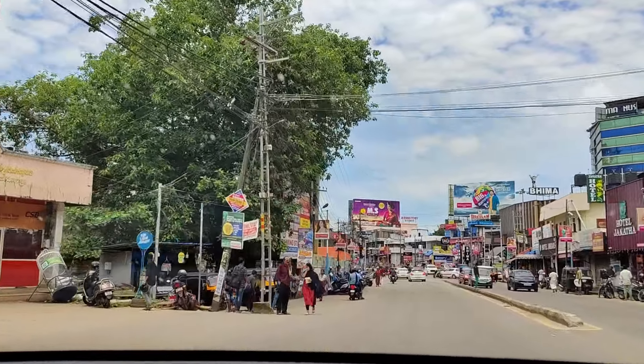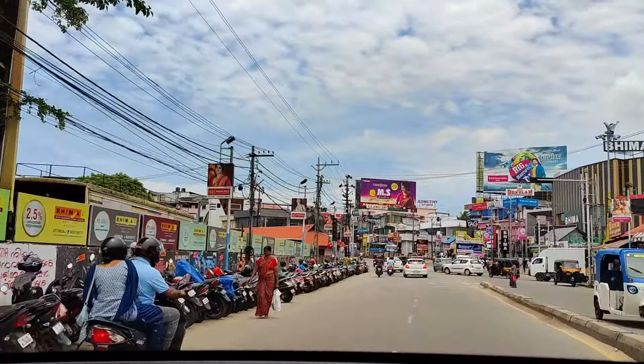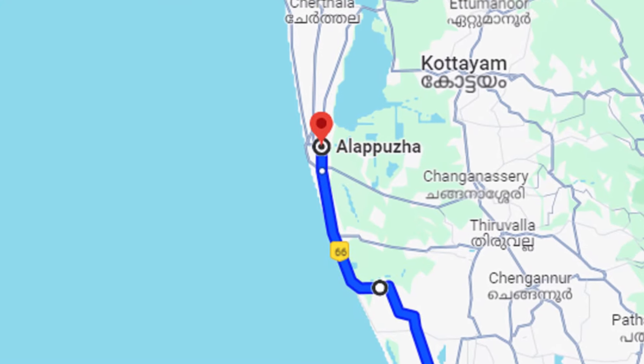Running parallel to the Western Ghats, NH 66 touches the shores of the Arabian Sea at some points, one of which is Alleppey in Kerala.